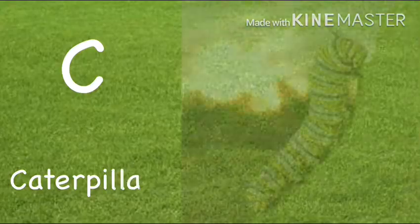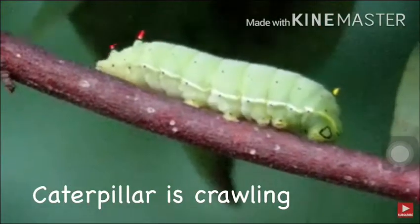C. Caterpillar. Caterpillar is crawling.